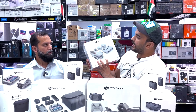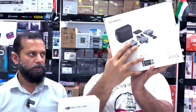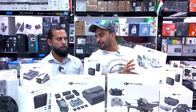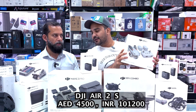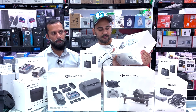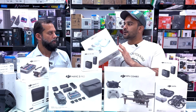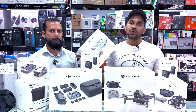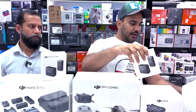Next is the DJI A2S — you can see it here. This drone is very heavy. The price is AED 4500. Last month the price was AED 4725, so it's a combo offer now at AED 4500. If you want a DJI A2S, the best price is available here.